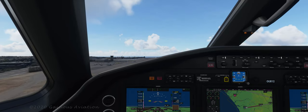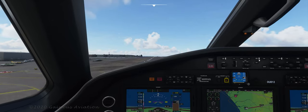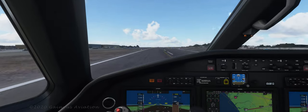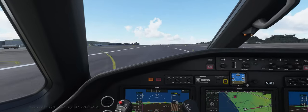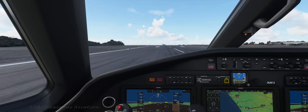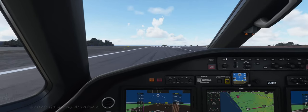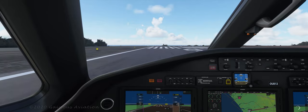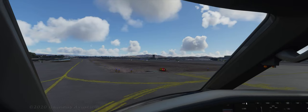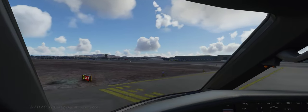This is my first time landing here, so let's see how it goes. Well, not one of my better landings — but as they say, if you're able to walk away from a landing, it's a good landing. And if you're able to fly the next day in the same airplane, it's a great landing. So hopefully I didn't damage too much of the undercarriage here.